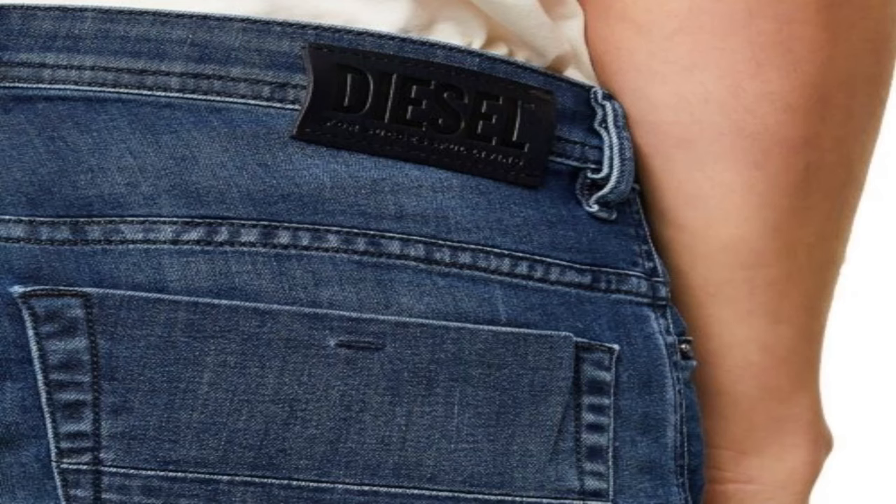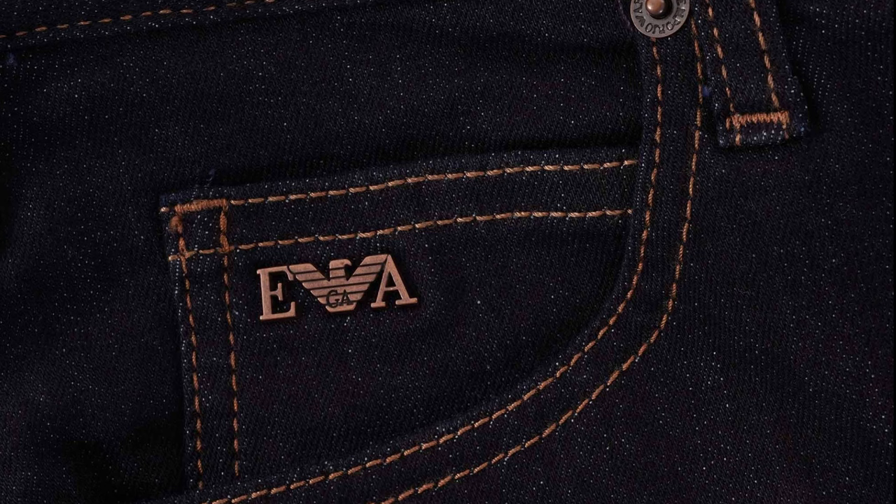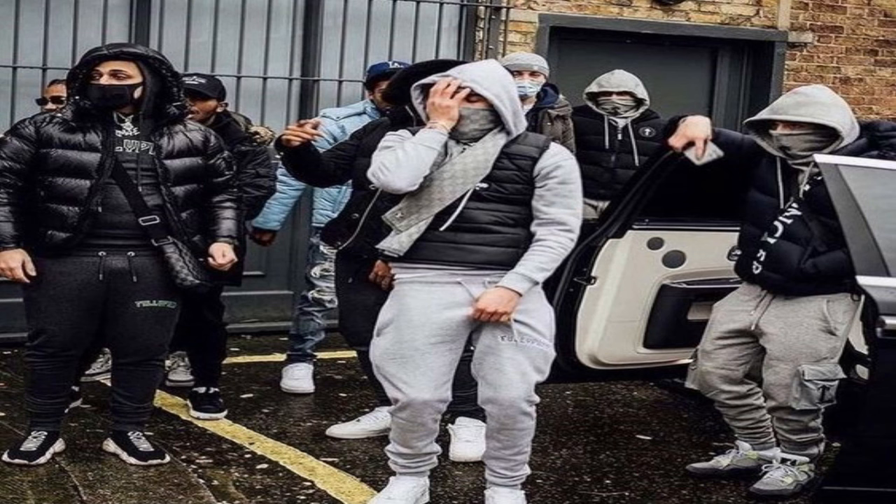Other jeans a lot of Italian people wear are Amiri jeans and also Diesel jeans — Diesel is actually an Italian brand, so it makes sense — and also Marley jeans.